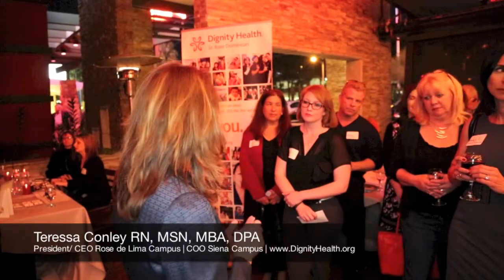Doug asked me to share with you some of the things you're going to be seeing happen at our campuses in the next year. I'm going to talk about the two campuses that I know best: the Siena campus, our tertiary facility, and our Rose de Lima campus.